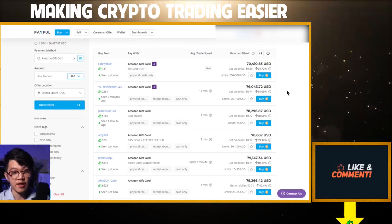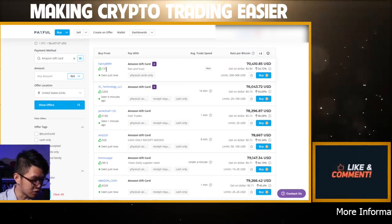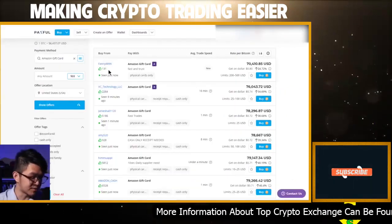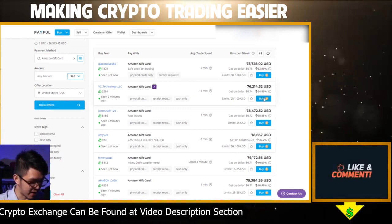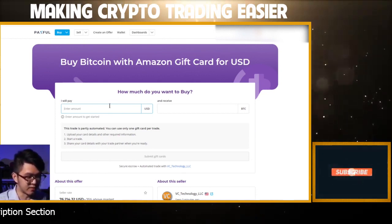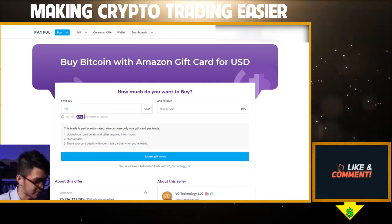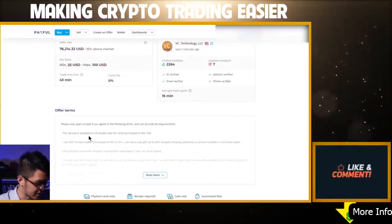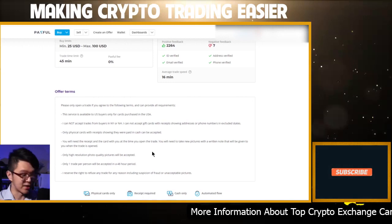You also want to make sure the seller is a reputable person. Personally, I only trade with people who have at least 100 upvotes, meaning at least 100 people have voted them positively in a previous trade. Once you find an offer you like, click 'Buy' and fill in the amount in USD you want to pay, and it will show how much BTC you'll receive. Before submitting your gift card, scroll down to read the seller's offer terms carefully and make sure you comply. Sometimes it will ask you for a receipt on the gift card that you purchased.